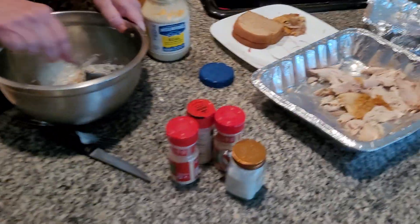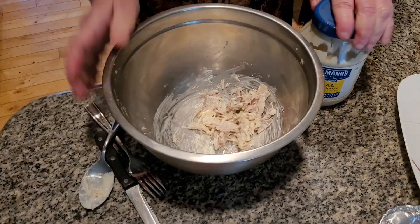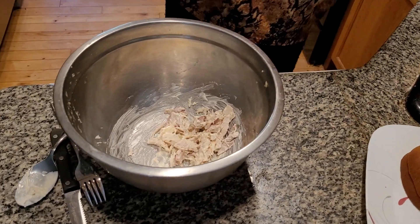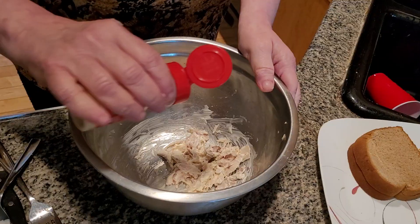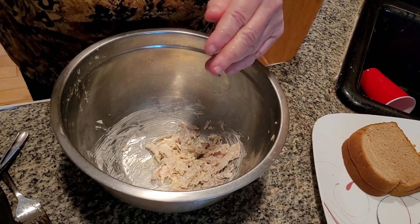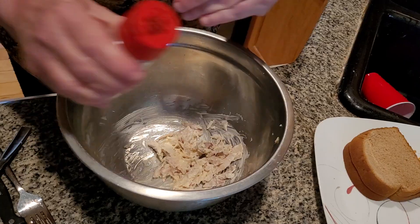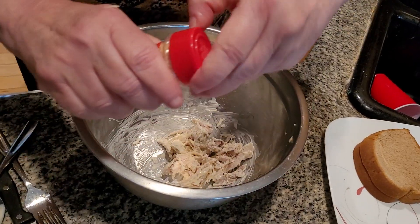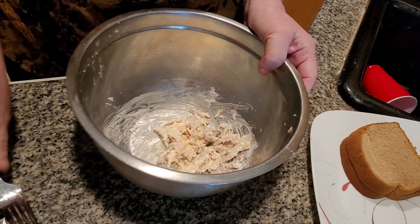There's a couple more pieces of turkey in here — this is both dark and white meat. This smells really nice. Turkey salad sandwiches are not the same without some delicious seasoning: garlic powder, onion powder — it really does give it flavor, folks. Minced garlic. Salt. You can add a little bit of pepper if you want, and mix it all together.